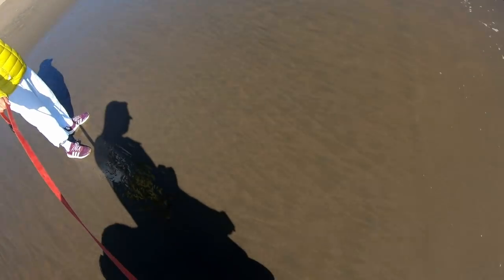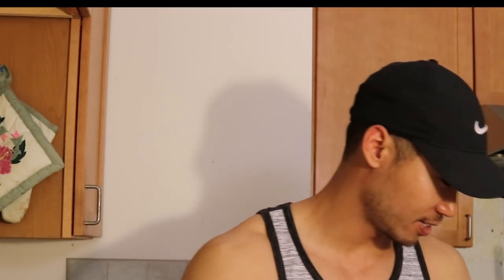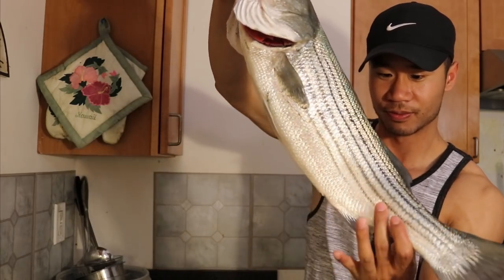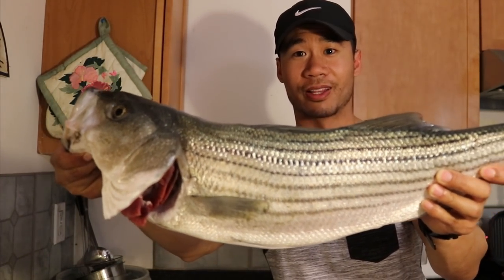I'll cook it up later. How many pounds? You think two pounds? No, more than two pounds. I caught that striped bass at the beach. That's the big striper right there — a 24-inch striper right there.